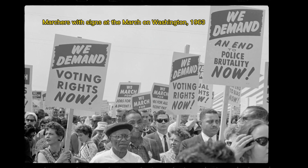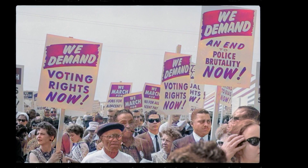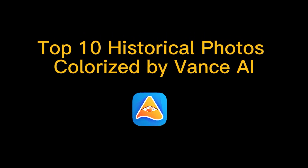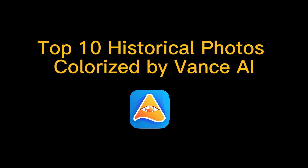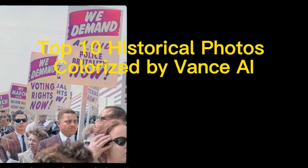Number ten: marchers with signs at the March on Washington, 1963. These are the 10 historical photos colorized by AI. How do you like this AI colorizer? Do you want to get any one of them colorized by yourself? You can find the links to the original photos below and try to colorize them with Vance AI by yourself.